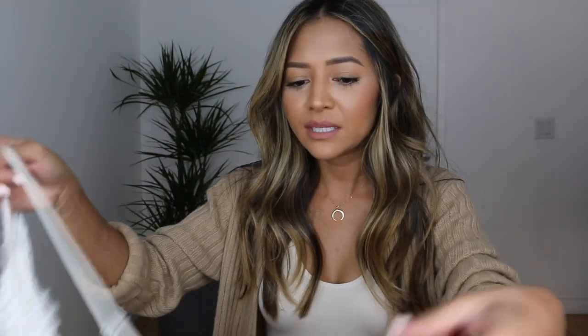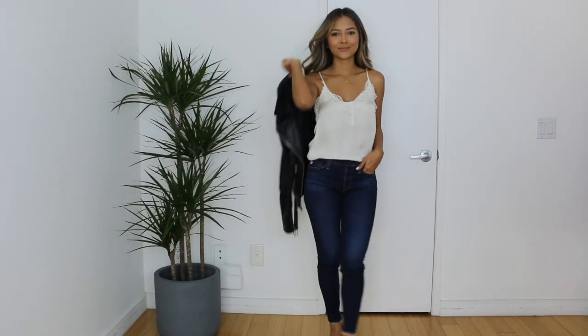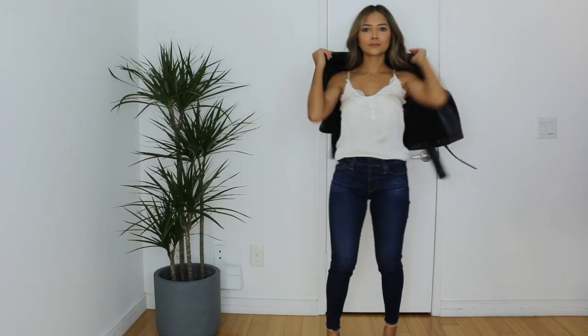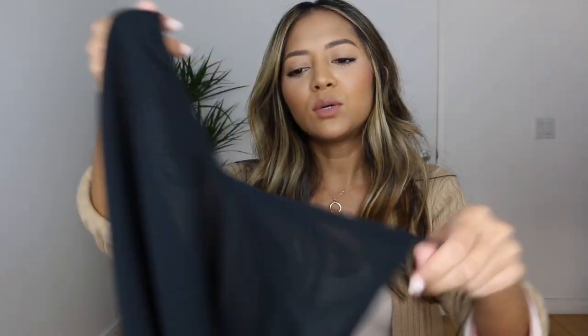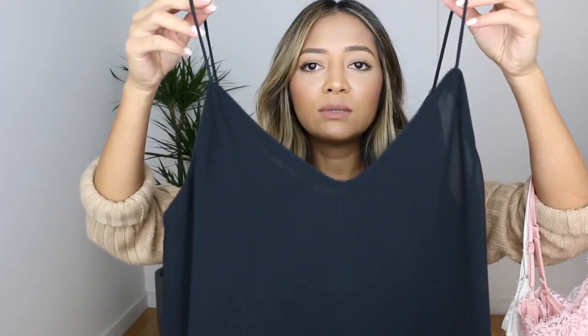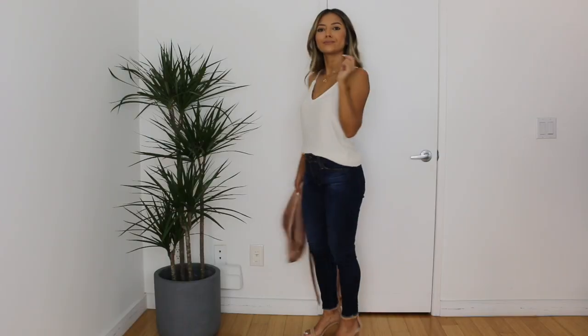Some really cute basics that are necessities for me are lacy satin cami tops — this one is by H&M. I always stock up when I find good basics like this; I got the same one in blush pink. This black tank is a polyester material from Zara — I love how skinny the straps are, so I got it in ivory cream as well. I'll give you links to really good basics in the description box below.